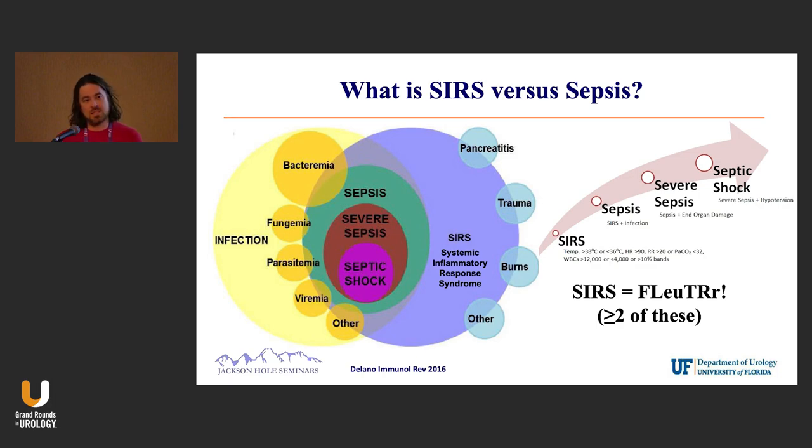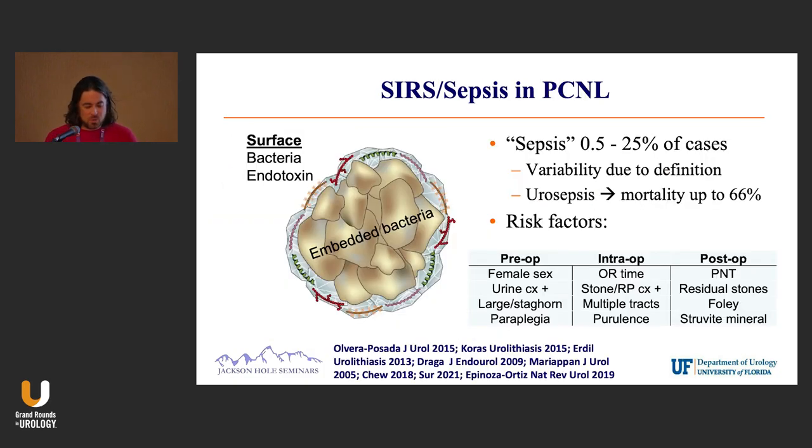It's important to realize that this is a spectrum and not all SIRS is necessarily infection. So the reported rates of sepsis — and these are the rates reported in the literature — range widely.